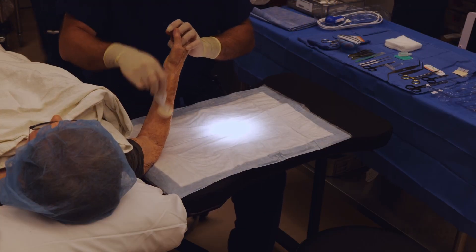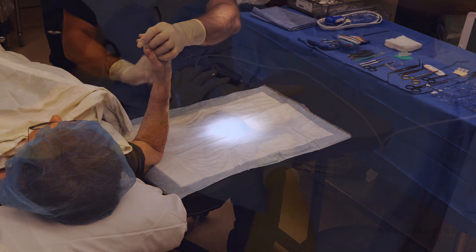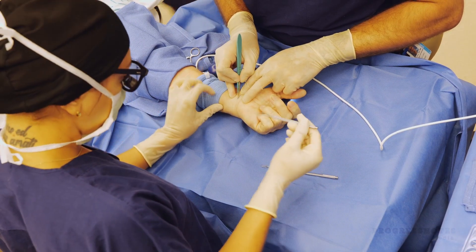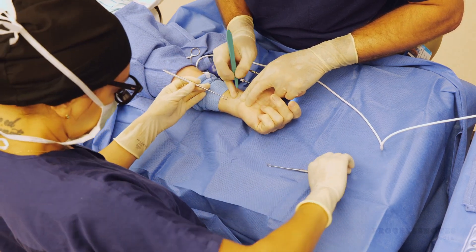Taking the procedure out of the OR also decreases anesthesia time. I can do a local block at the wrist and keep the patient awake, so they don't have to have the medications and risks of anesthesia. It also cuts down on time and increases efficiency quite a bit — patients are usually at the facility for just under an hour.